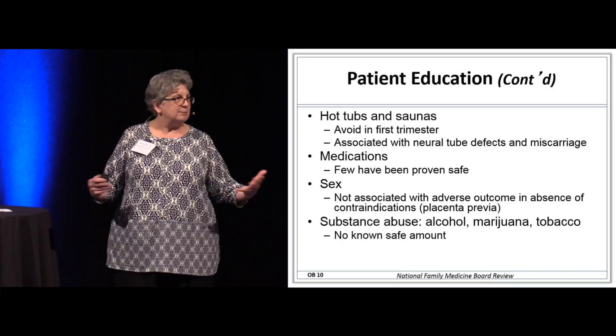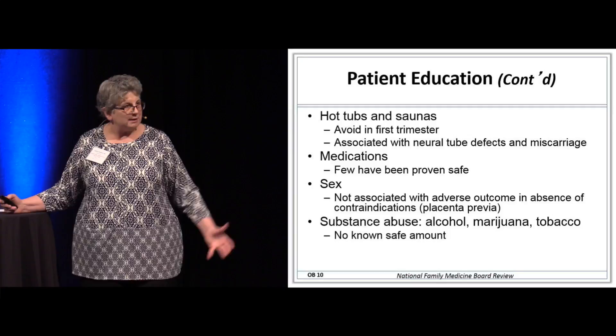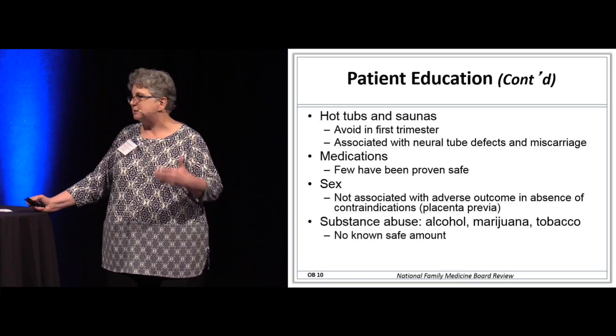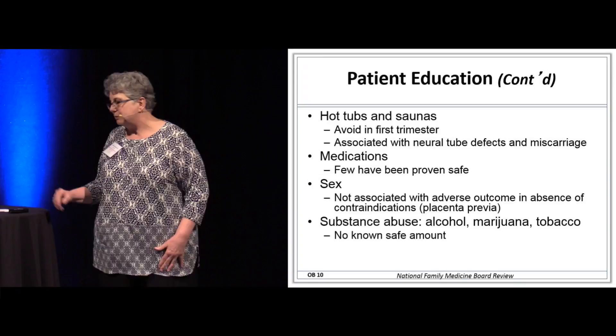Sex — it got her pregnant to begin with. There's only one contraindication to having sex when you're pregnant, and that's placenta previa. If there's a placenta previa, anything in the vagina could cause that placenta that's right over the cervical os to bleed.